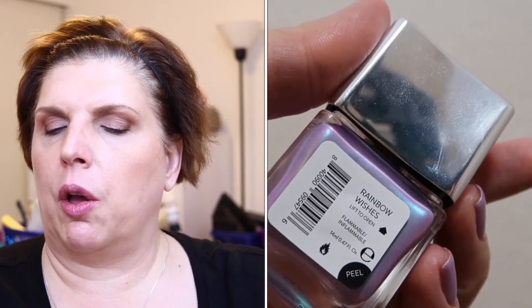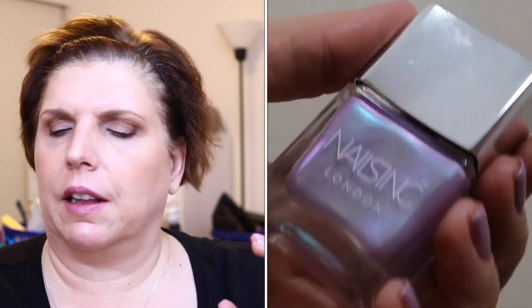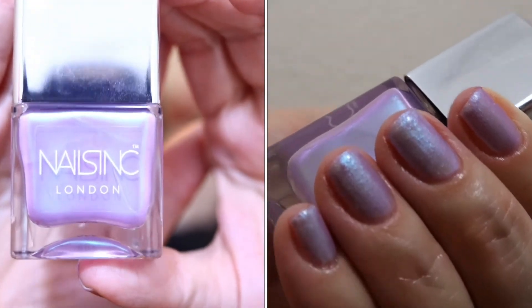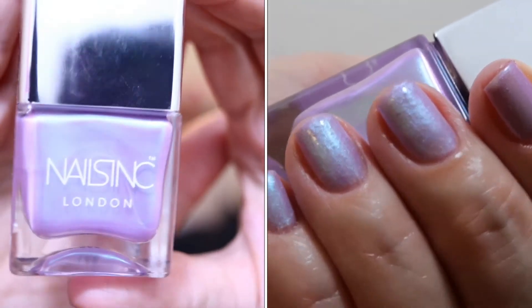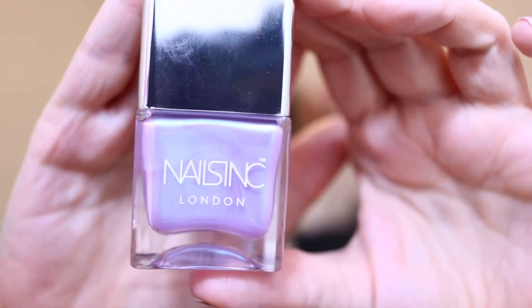The next polish in this collection is called Rainbow Wishes, and it is a beautiful purpley shade with a greenish-blue shift. In certain light the shift really comes out. I did try to change the camera settings to capture the shift in this polish, so absolutely beautiful. I did not get to capture this one in the daytime.